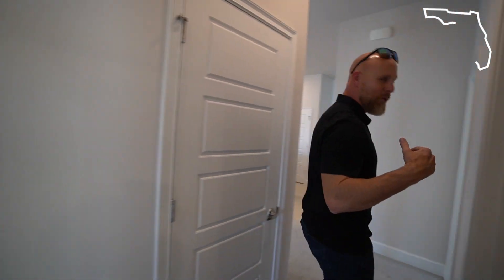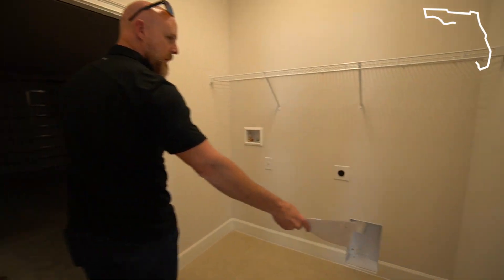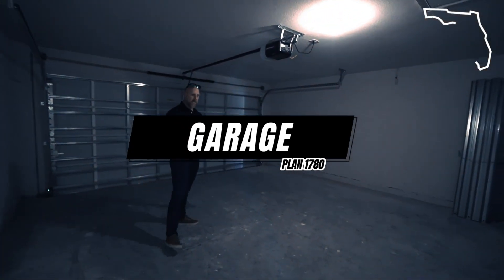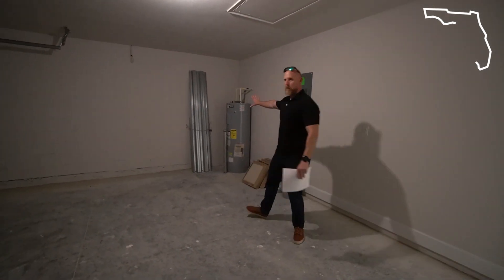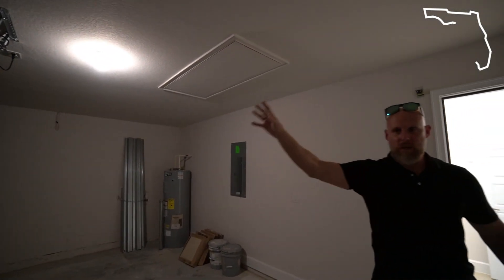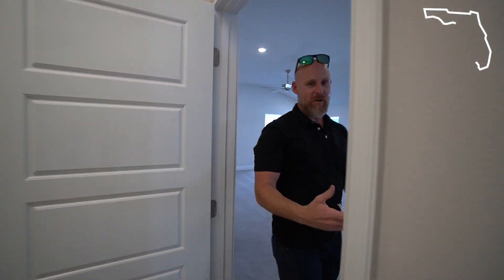I totally forgot to show you guys the garage — follow me. So you've got a standard laundry room and then a two-car garage here, nothing oversized but a true two-car garage. Your storm shutters are bundled up all nice and neat right here, the water heater is tucked away in the corner, and your attic access is right here as well.